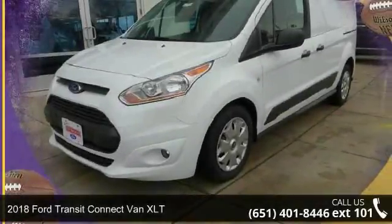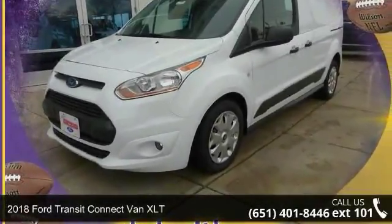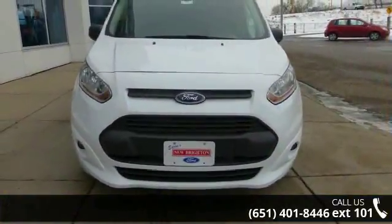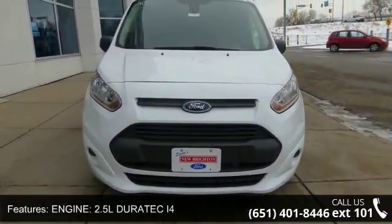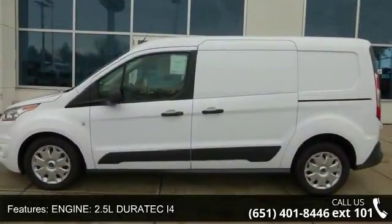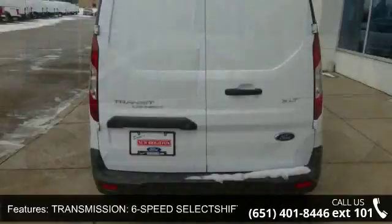Presenting the 2018 Ford Transit Connect NXLT. If you are looking for an automobile with great features, look no further. Enjoy these notable features: engine 2.5L Dirtek i4, transmission 6-speed select-shift automatic.